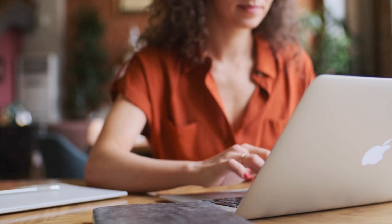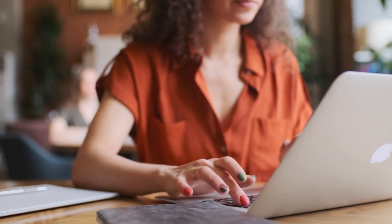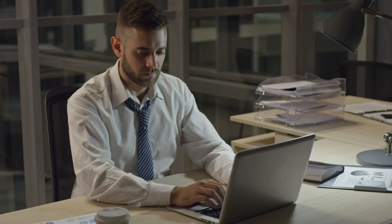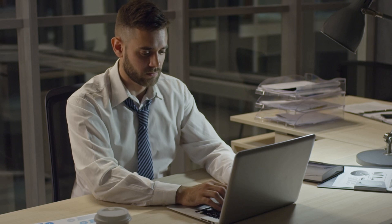Tip 4: Set up an ergonomic workspace. If you spend a lot of time sitting at a desk, it's important to set up an ergonomic workspace. Make sure your chair is adjusted to the right height so that your feet are flat on the floor and your knees are at a 90-degree angle. Sit back in the chair with your back straight, shoulders relaxed, and your computer monitor at eye level. Avoid slouching or leaning forward for prolonged periods of time.